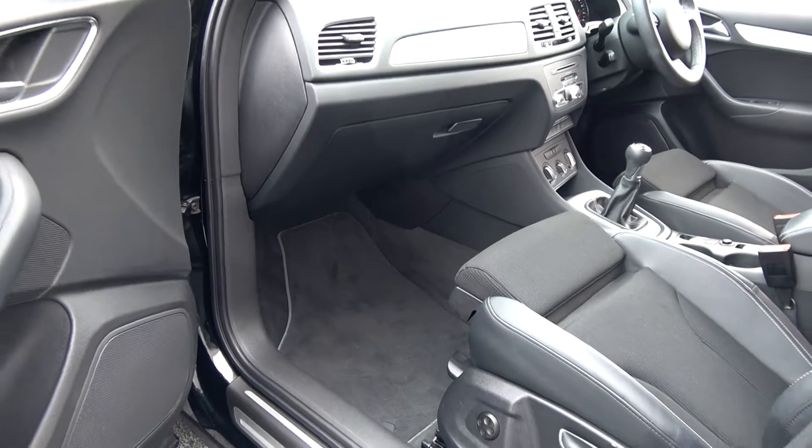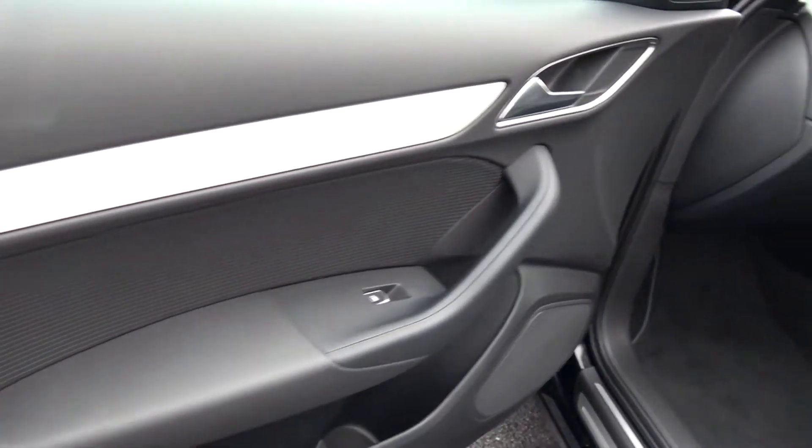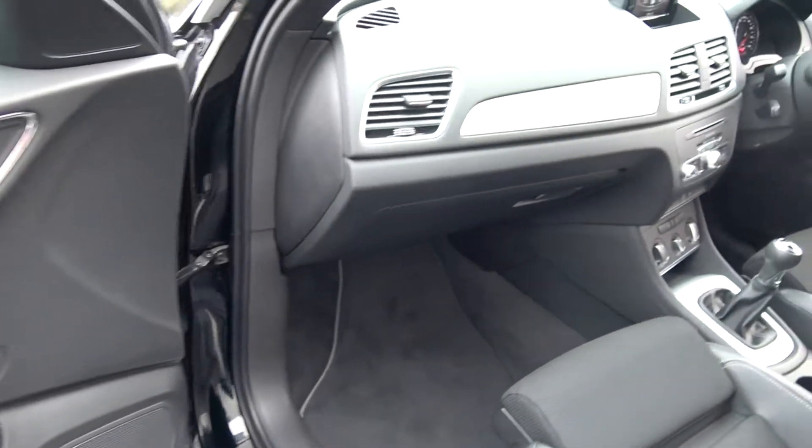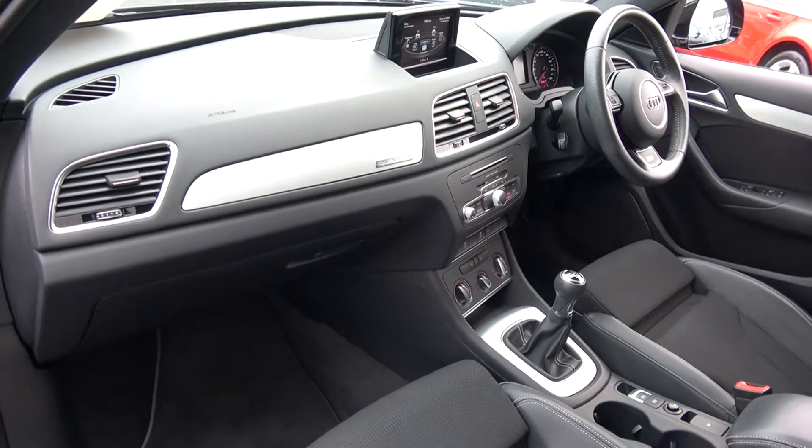Electric windows throughout. Beautiful brushed aluminium inlays running throughout on your door panels and continuing throughout on the dash and centre console — absolutely stunning. The vehicle is offered in showroom condition throughout.